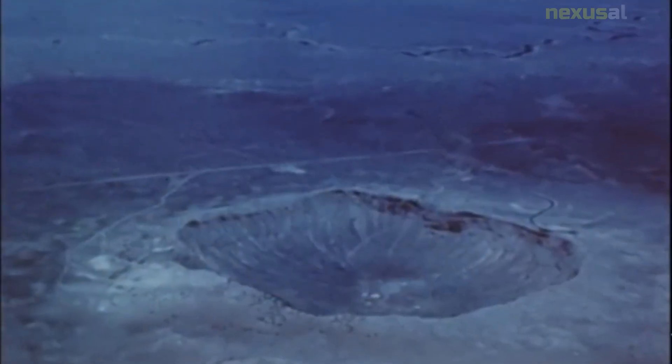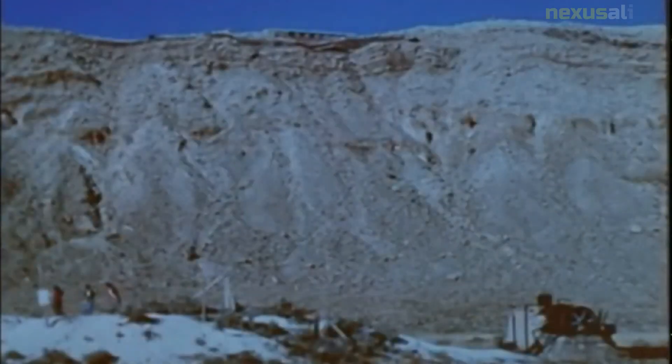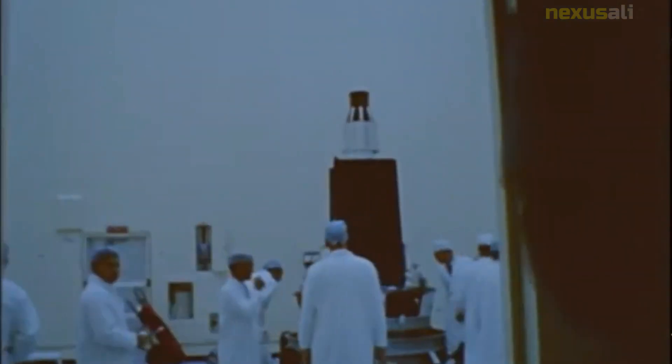However, the previous five Ranger missions had all failed, so the success of Ranger 6 was far from assured. After a journey of over 65 hours, Ranger 6 approached the moon and began transmitting images back to earth.